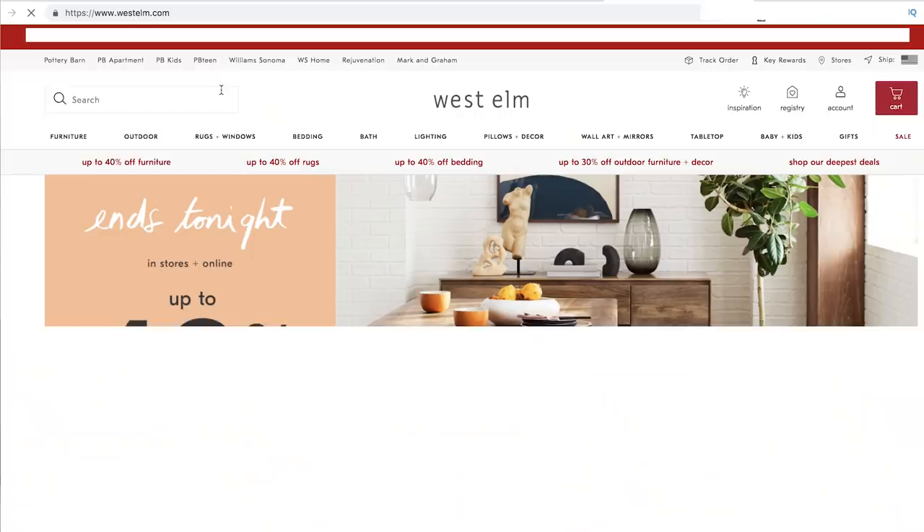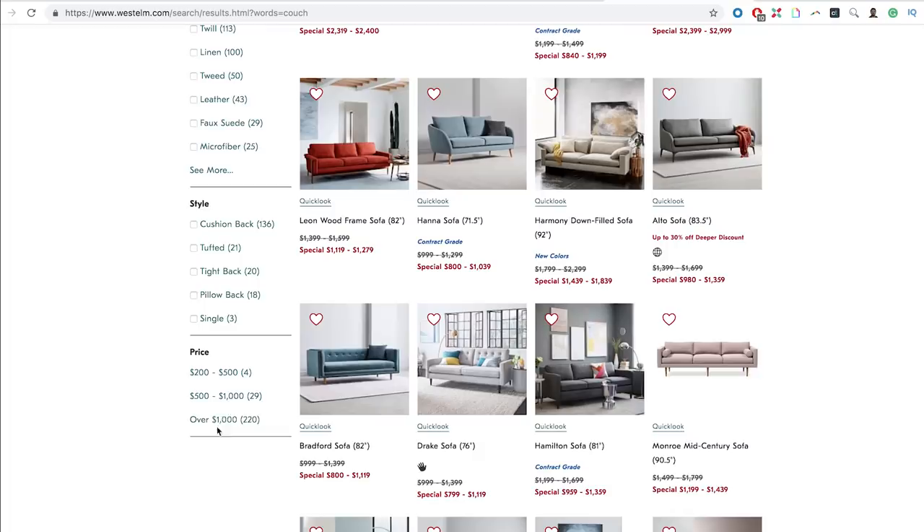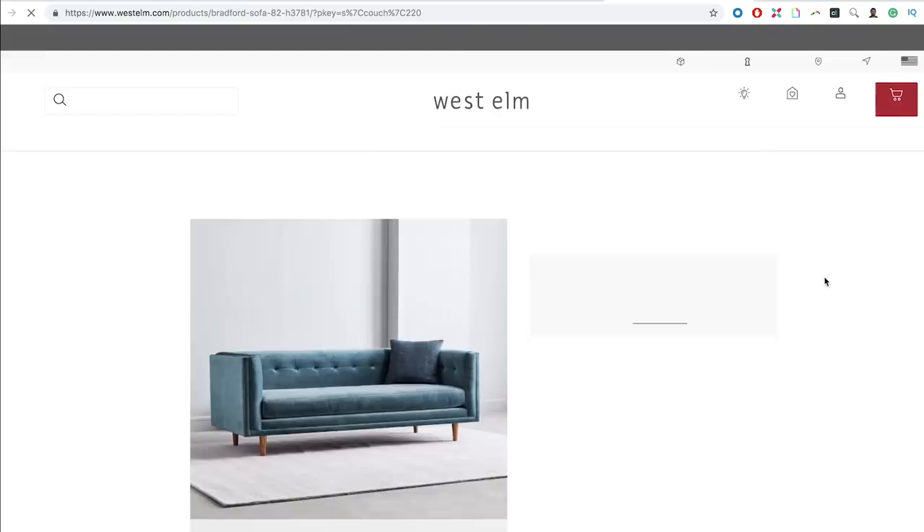A really good place to start would be West Elm — they're within his price range and offer the same sort of style options. Since Alvin isn't too picky on color or material, we can narrow it down by price range. I'm kind of interested in this velvet couch; it's a little under budget and looks like it's got room under the couch for storage and looks cozy. Reviews are so important when trying to find a couch online, since you can't actually test it yourself — it's key to see what other people have thought of the product.